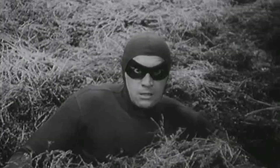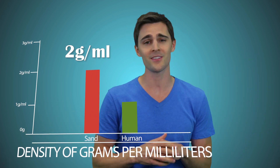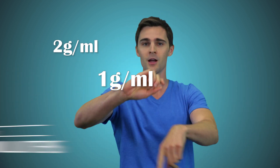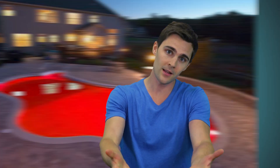However, humans are less dense than quicksand. Quicksand has a density of about 2 grams per milliliter, where humans have a density of 1 gram per milliliter. With those figures, humans would never really sink much more than their waist. It's kind of like jumping into a pool of jello — you're going to sink in a little, but you're not going all the way down to the bottom.